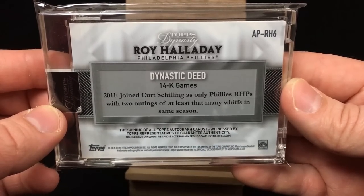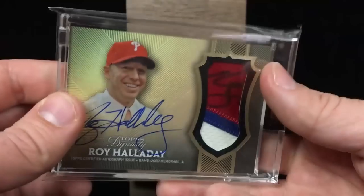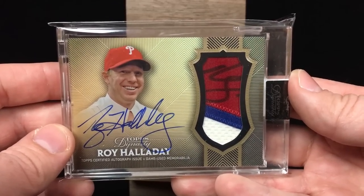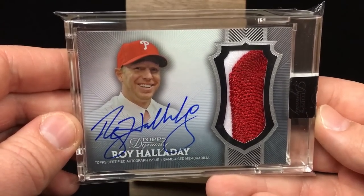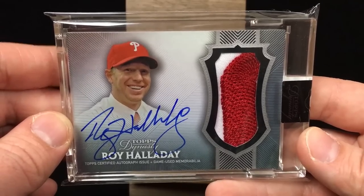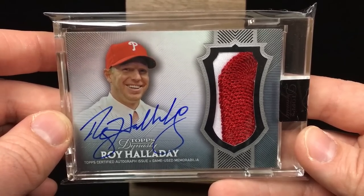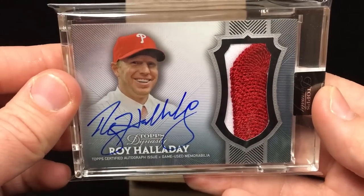The autograph itself is pretty big on this card. You see him happy there at his introductory press conference with the Phillies. Dynastic deed — 14K games in 2011, joined Kurt Schilling as the only Phillies right-handed pitcher with two outings of at least that many whiffs in the same season. Halladay, when he came over, just transitioned perfectly to the National League, to the Phillies. Had two incredible seasons. His last two seasons were semi-injury riddled. Here's the final autograph — another piece of relic, a piece of jersey. I'm no longer a huge fan of relic cards; I don't mind them occasionally, but if I do get one I definitely want a piece of patch and I want it on a card with an autograph. Just a great image, a huge big signature, that nice piece of relic. It's also about the 4K game. An awesome, awesome card.